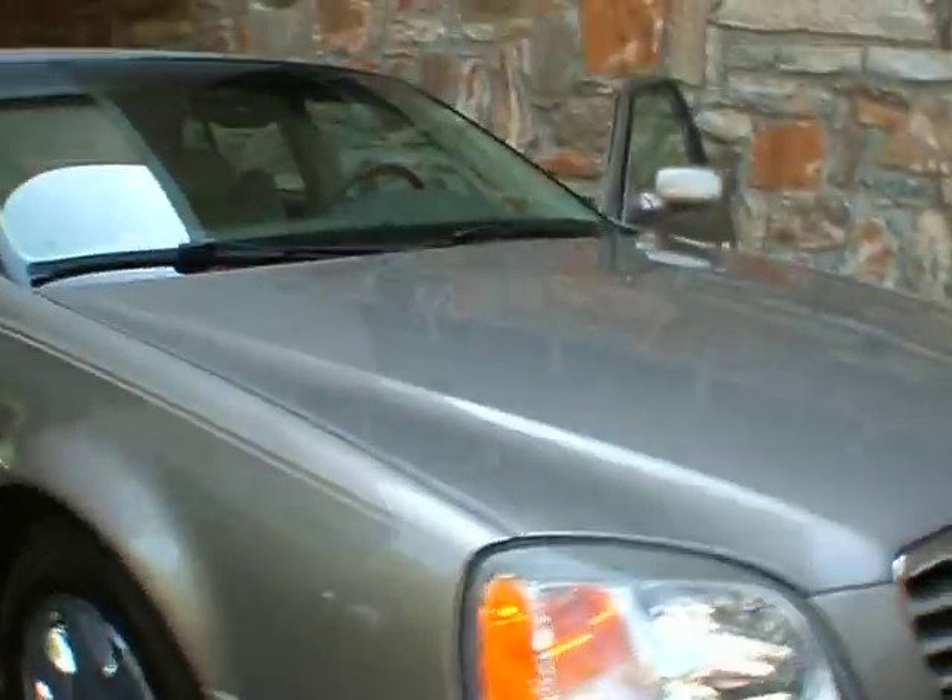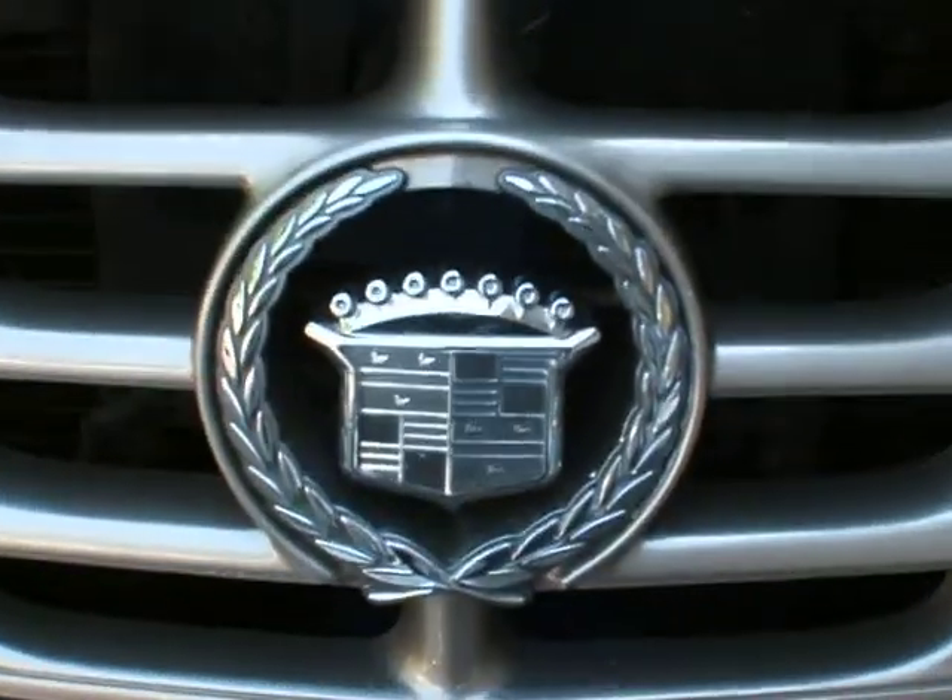This vehicle is available for sale at Classic Cadillac of Atlanta. My name is Greg Dudibar. Thank you very much for watching — have a great day.